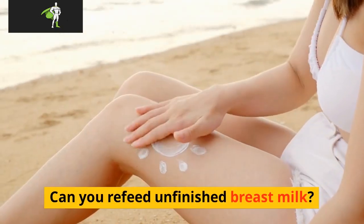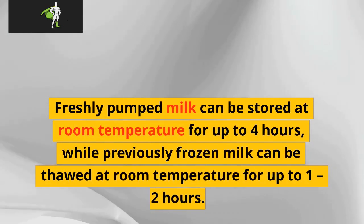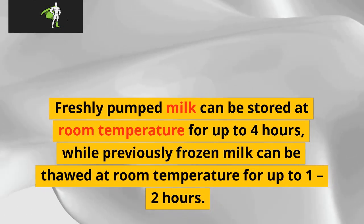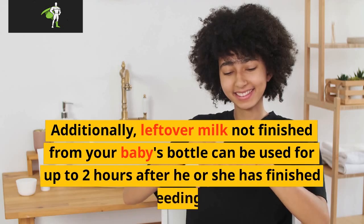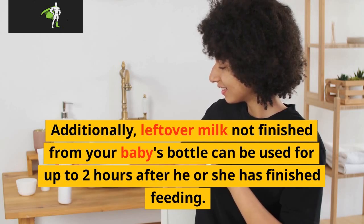Can you refeed unfinished breast milk? Freshly pumped milk can be stored at room temperature for up to 4 hours, while previously frozen milk can be thawed at room temperature for up to 1 to 2 hours. Additionally, leftover milk not finished from your baby's bottle can be used for up to 2 hours after he or she has finished eating.